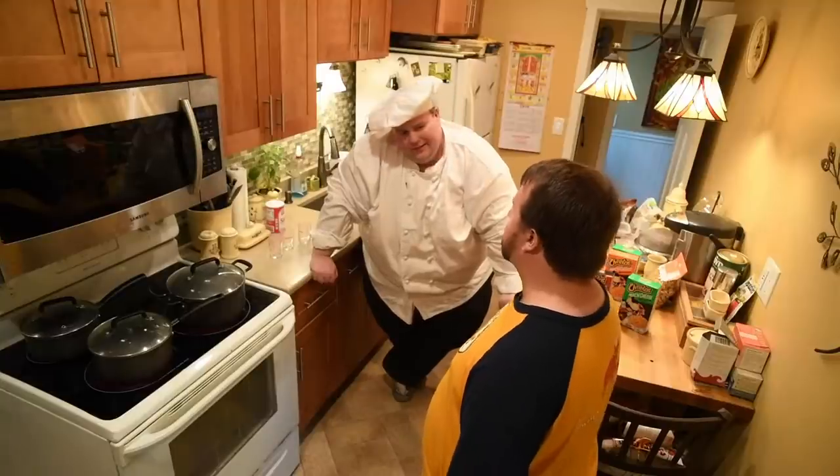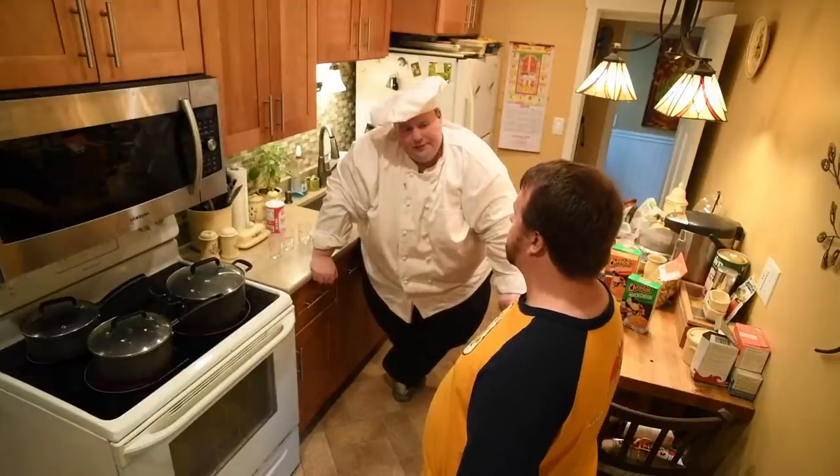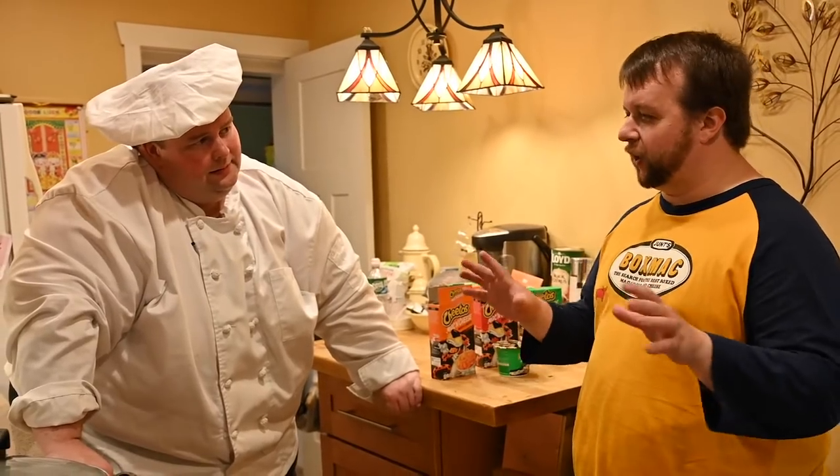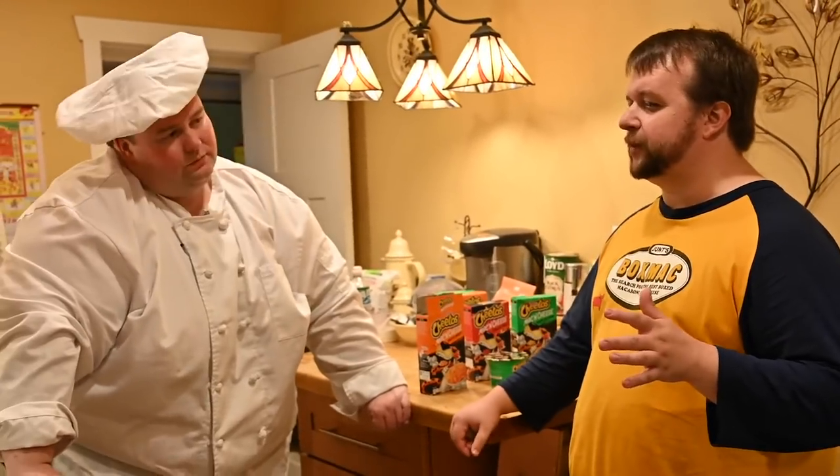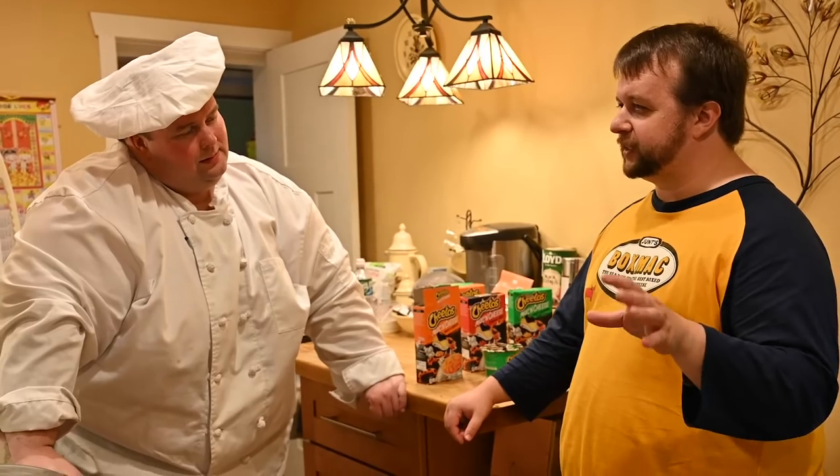Do you ever get canker sores? Very rarely. I've gotten them like chronically my whole life, and my family gets them. After years of trying all kinds of different remedies — like my dad would give me a numbing cream or something — nothing seemed to help other than time. Nina was like, I wonder if having a sensitive toothpaste would help, and it really did.